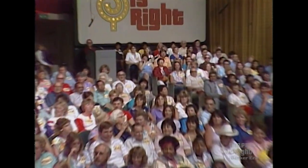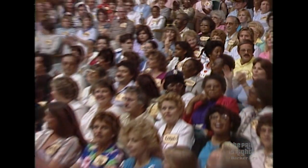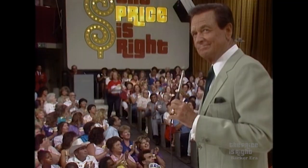Who do you have for us now, John? Bob, I have Carrie Kurtz! Come on down! You're the next contestant on the Friday's Ride!